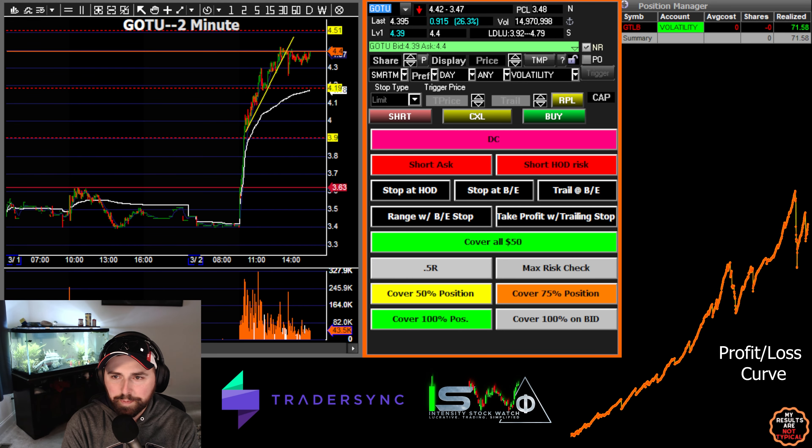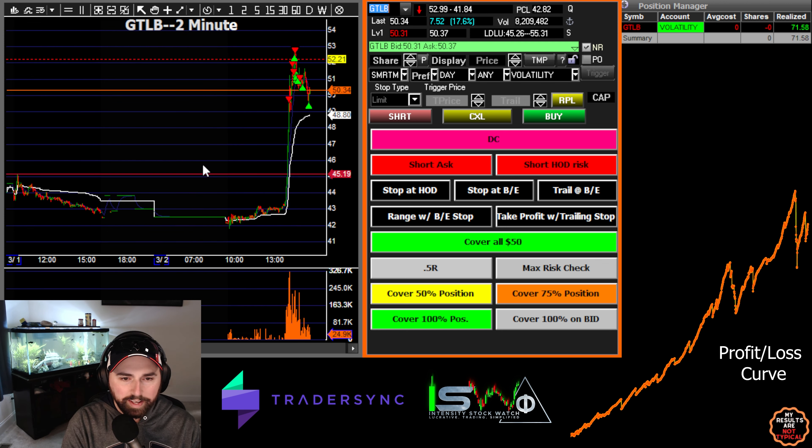What's going on traders. Wasn't expecting to make a video today, but here we are. Around 2 o'clock GTLB decided to make a move and we ended up taking a trade on it — two trades to be exact.